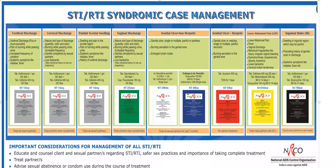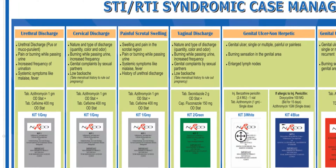In this video, I will be covering the various color-coded kits which are provided by NACO, that is the National AIDS Control Organization. Moving on to the first kit, Kit 1, which is gray in color.